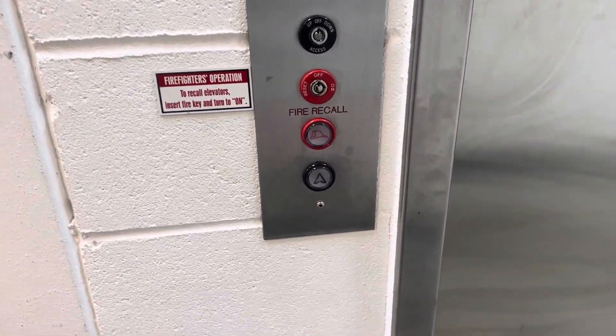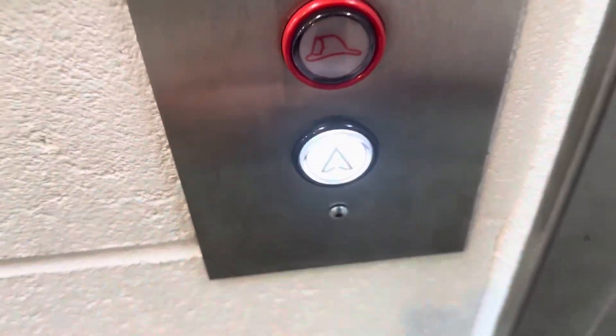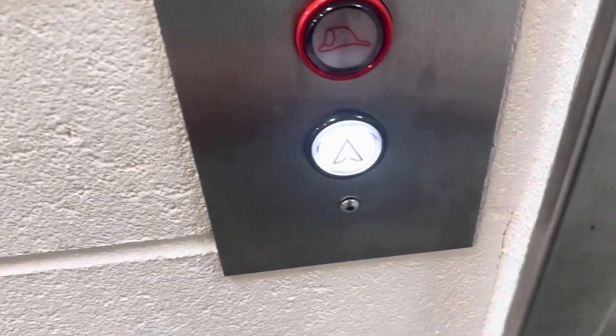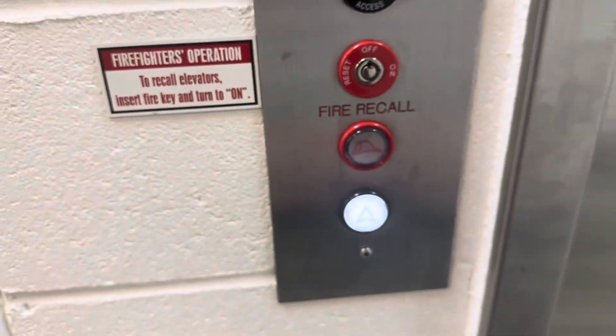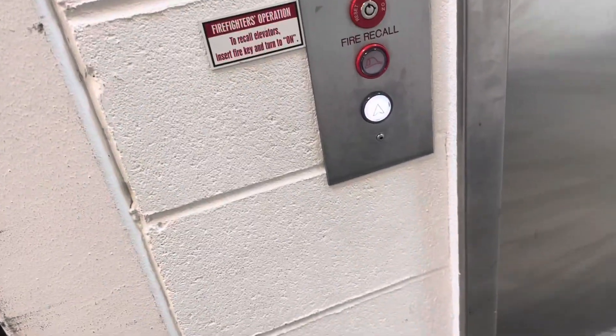This will be the elevator at the Menards store in Normal, Illinois with an Abell elevator.